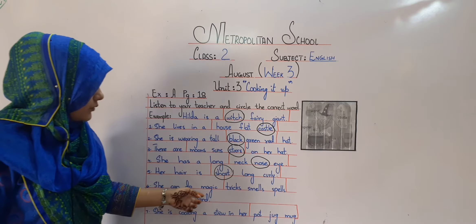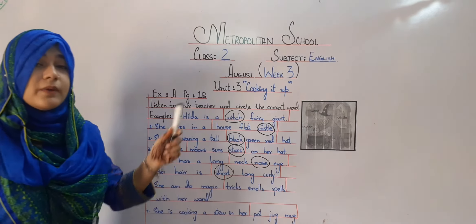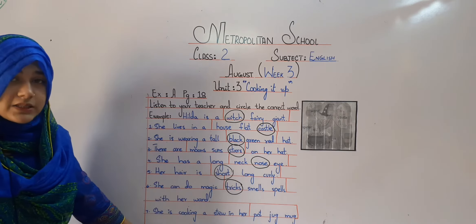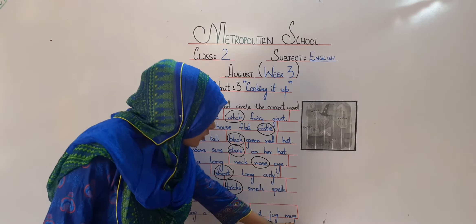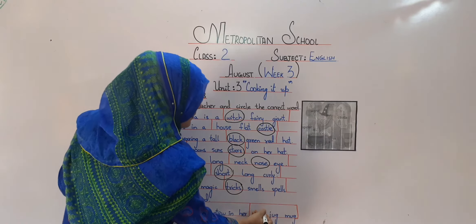She can do magic tricks, smells, or spells. What did I just tell you? She can do magic tricks with her wand. And the last one is: she is cooking stew in her pot, jug, or mug. What is this? Is this a jug, mug, or a pot? This is a pot.